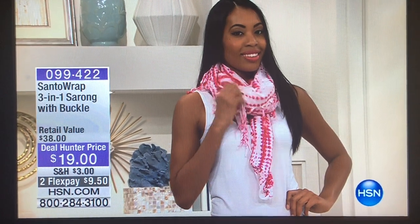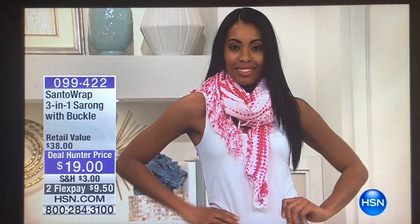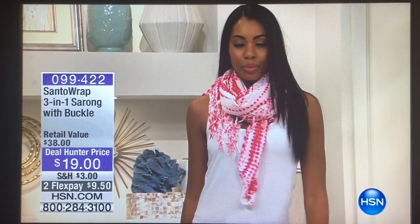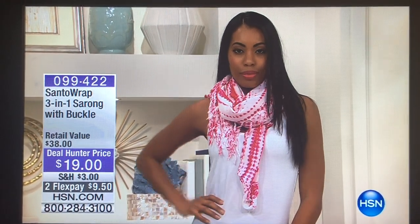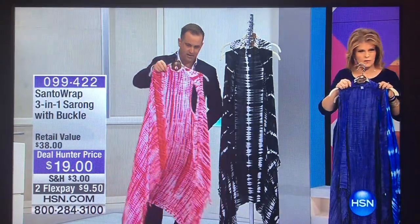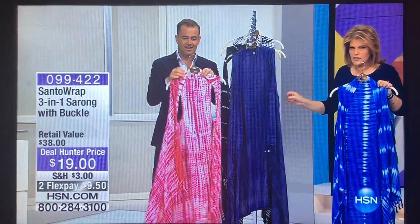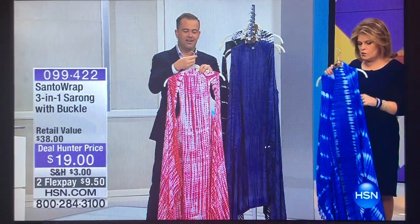It's $19 — that's crazy. We will never have it back here at HSN. This is the one and only time you will see this here. Two flex pays — $9 and change. It is so versatile.